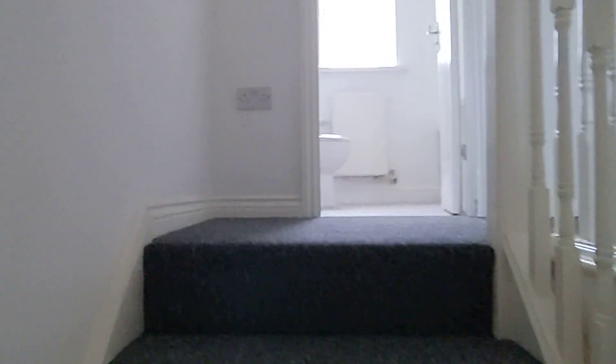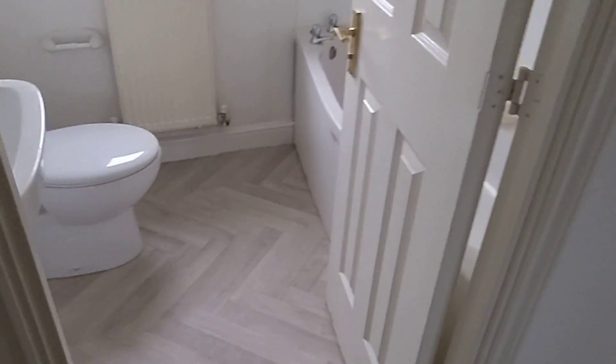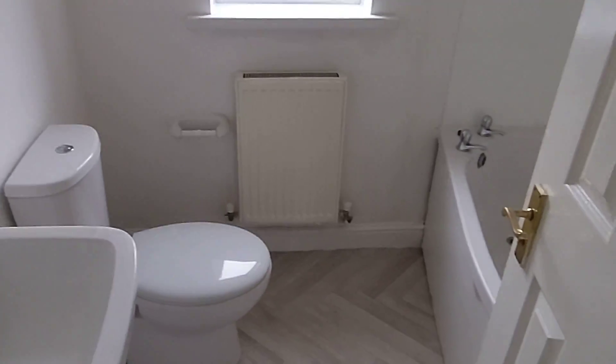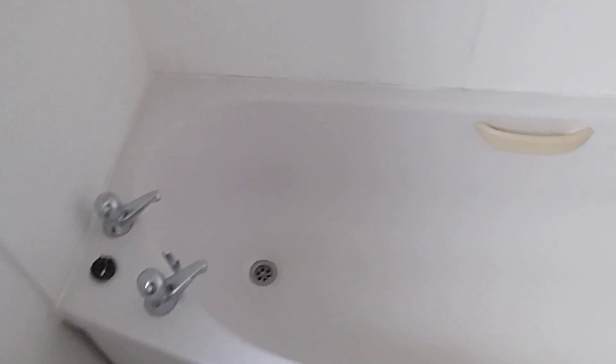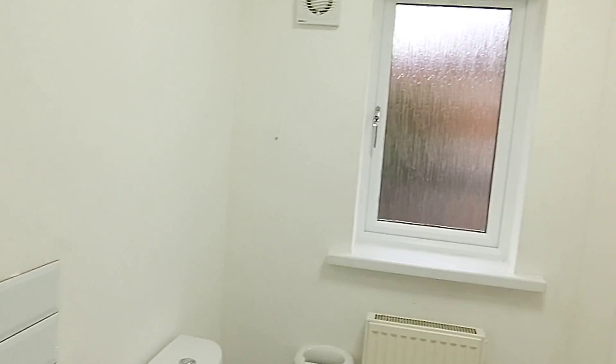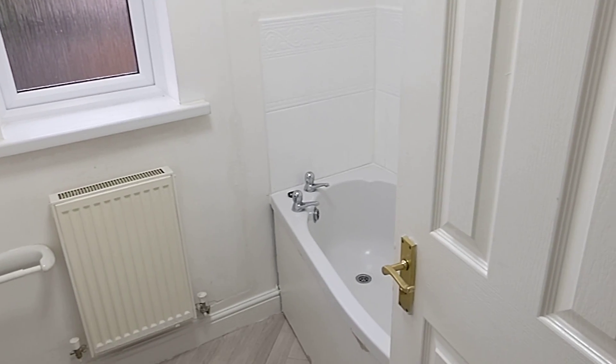All right, let's go upstairs. Come out of the lounge and up the stairs we go. Straight to the top of the stairs, we've got the bathroom. We've got a bath with a shower fitted. Like I said downstairs, it's all new. Let's get some light on there. We've got a shower over the bath.